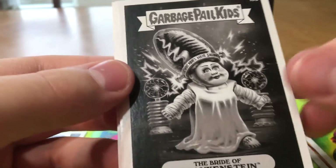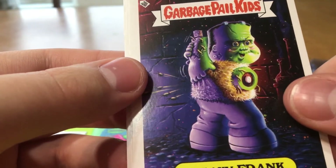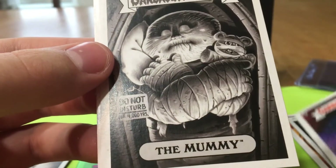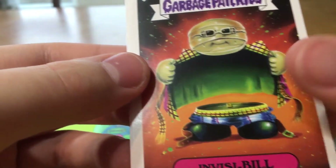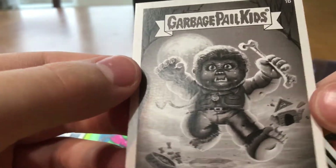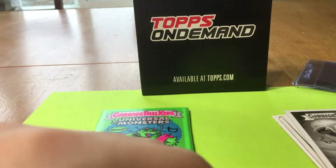The Bride of Frankenstein — so cool. Freaky Frank — this is so cool. Everything is Joe Simco in this one. Invisible and the Wolfman. Sorry guys, I know it's a little late for Halloween, but you've got some Halloween vibes coming your way for this special holiday.